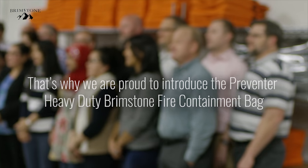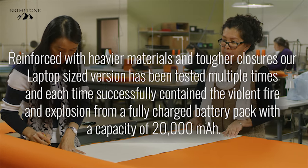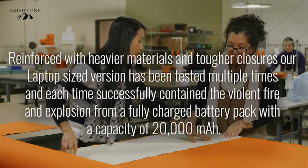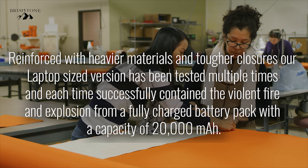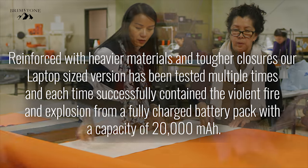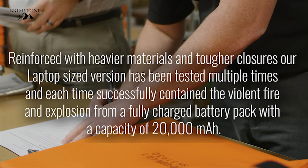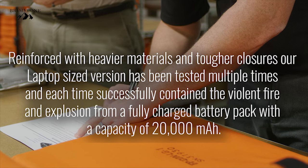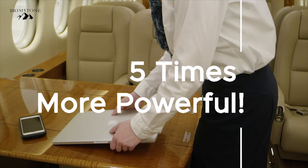That's why we are proud to introduce the Preventer Heavy Duty Brimstone Fire Containment Bag. Reinforced with heavier materials and tougher closures, our laptop-sized version has been tested multiple times, and each time successfully contained the violent fire and explosion from a fully charged battery pack with a capacity of 20,000 milliamp hours — about five times more powerful than your average laptop battery.